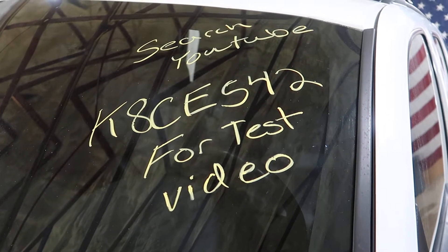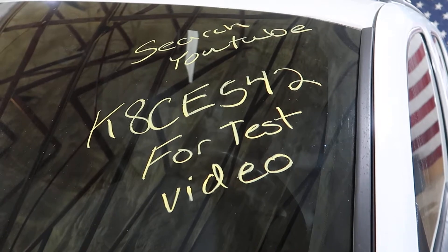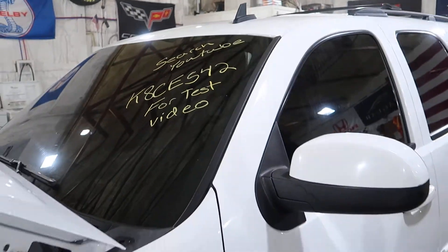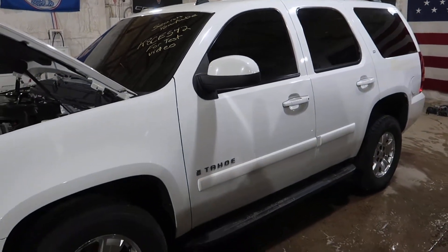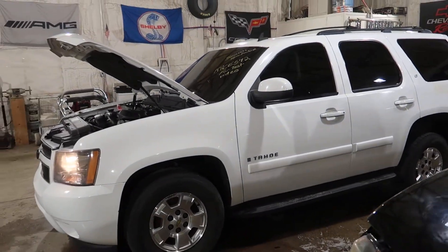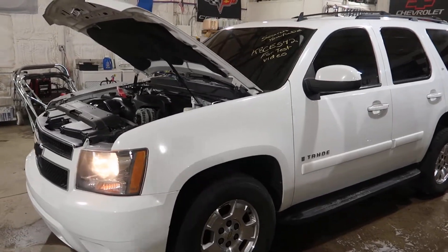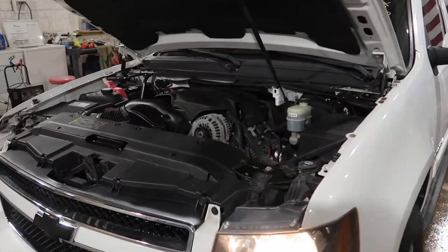Welcome to J&J's test video for K8 CE 542. This is a 2008 Chevrolet Tahoe in Olympic white, and this is going to be a two-wheel drive 5.3 dropout.